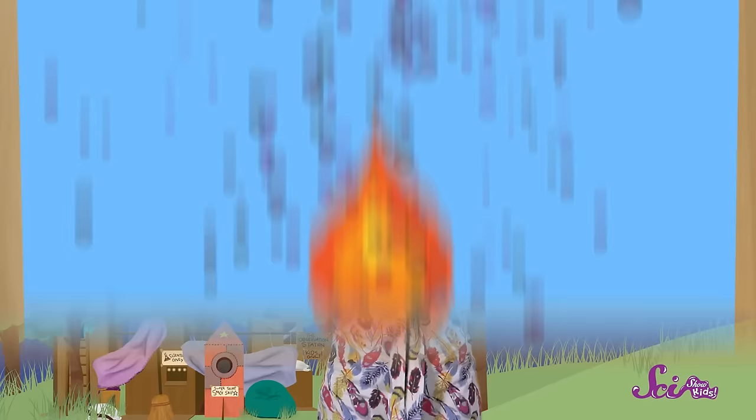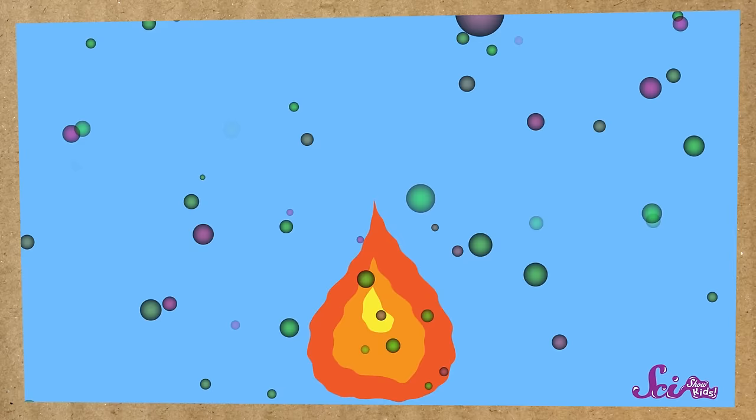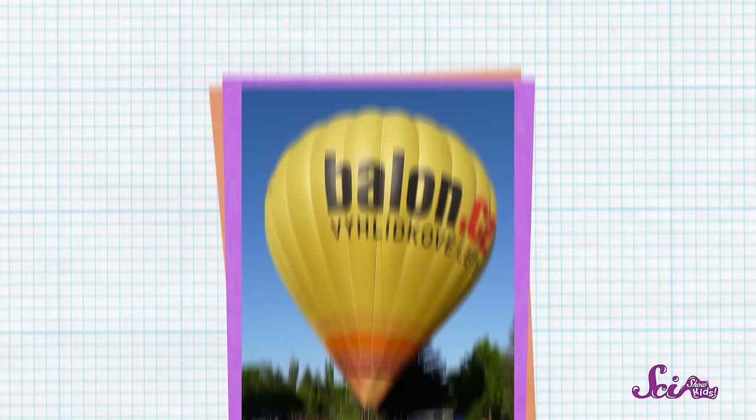But you know what's fun about molecules? When they heat up, they start to move differently. That's right! When something gets warm, the molecules that it's made of start to move around faster, bouncing around and spreading out. And that's the important part — they spread out. So let's think about how that would happen in a hot air balloon.